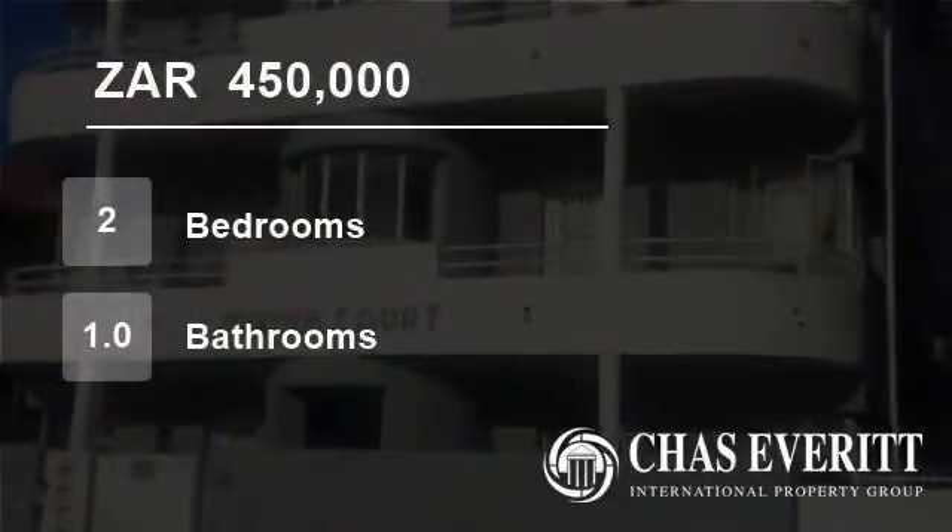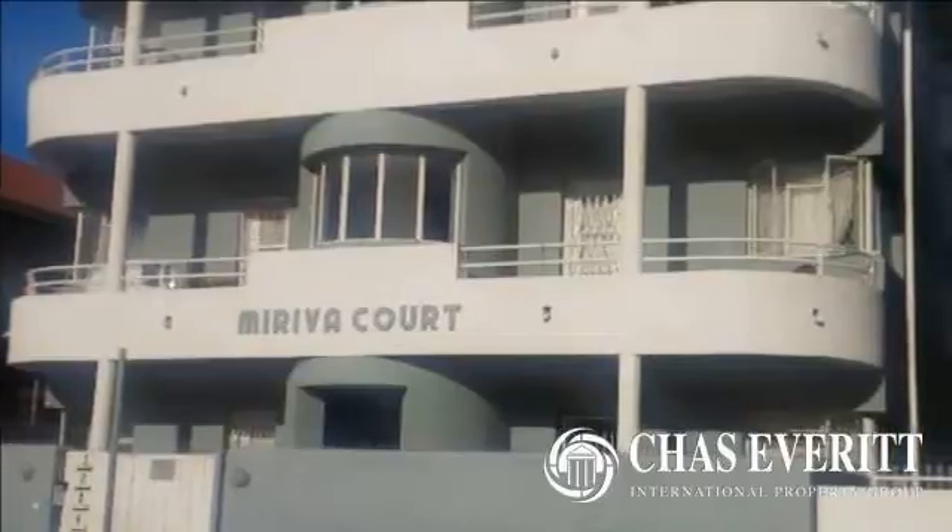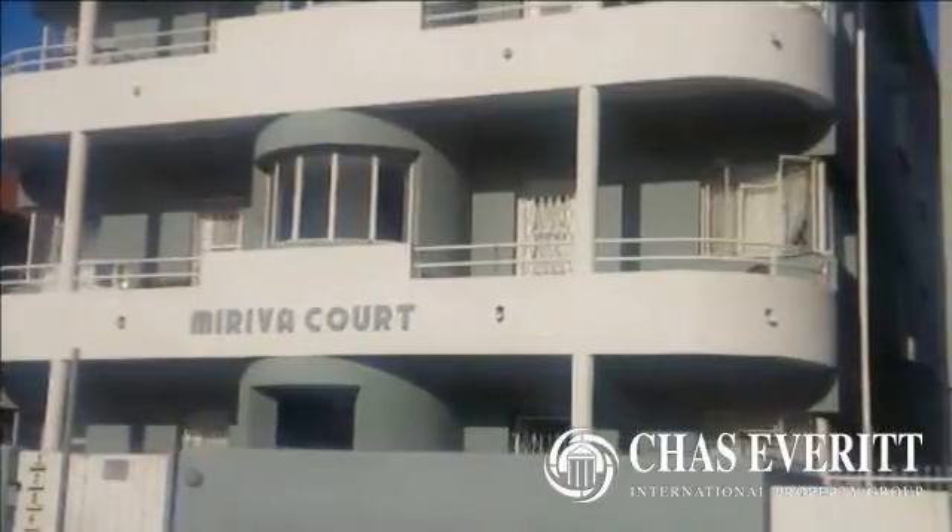Welcome to this two-bedroom flat for sale in Port Elizabeth Central, Port Elizabeth, South Africa, for R450,000.